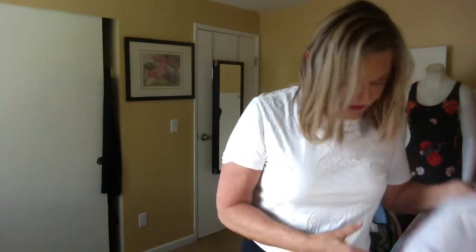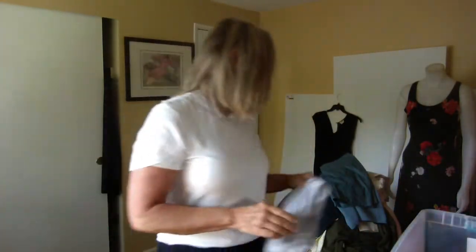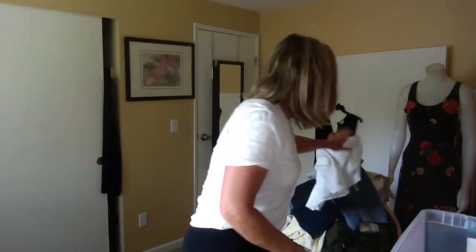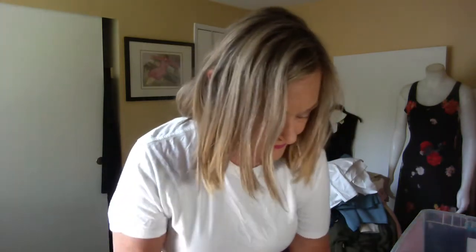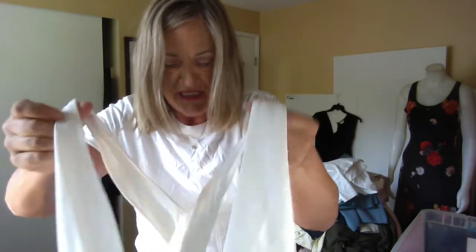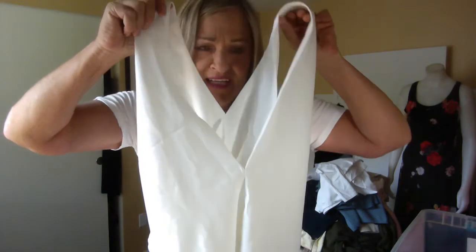More stuff in here: this is just a pair of cotton pants, this is an eco-conscious cotton t-shirt, and this is a deep-plunge V twist-back top from Shine. I haven't quite figured out how to wear this one yet.